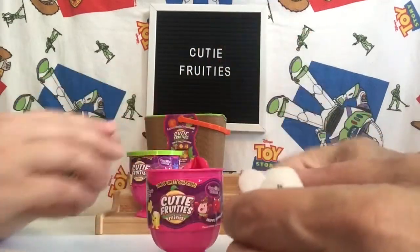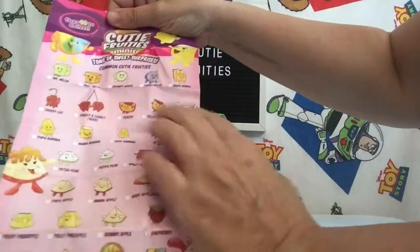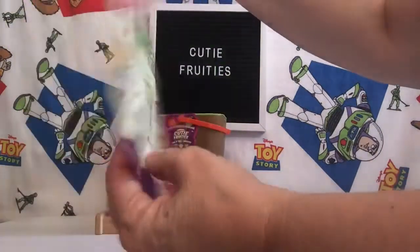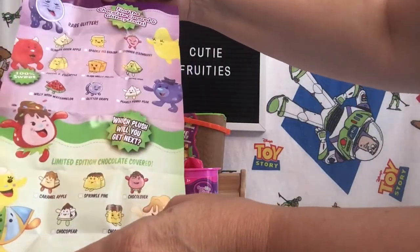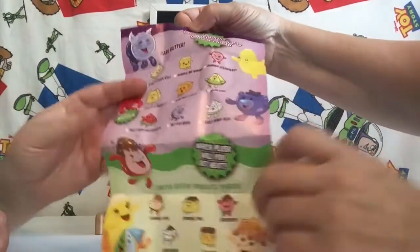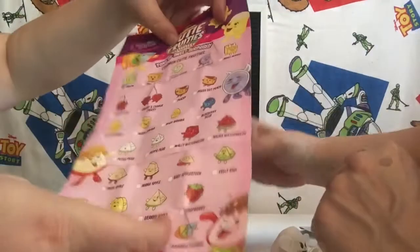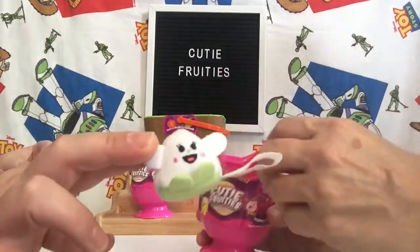There is a checklist — oh, almost showed them. That is a big checklist right there. It's got Cutie Fruities and all the fruits on that side. And this side says tons of sweet surprises. This one says find the chocolate-covered glitter fruit. They got glitter fruit here too, and the chocolate on the edge. So the chocolate-covered ones are the rare glitter ones — limited edition and chocolate-covered ones. And the common ones are just the fruit. So this one is Peppa Pear.